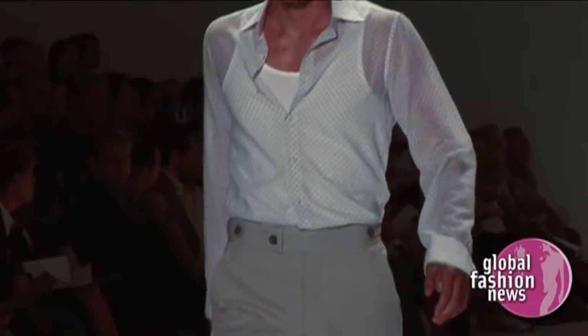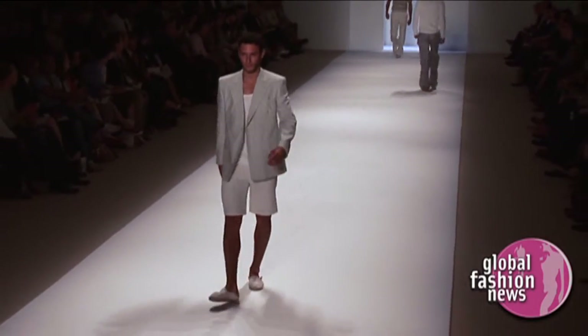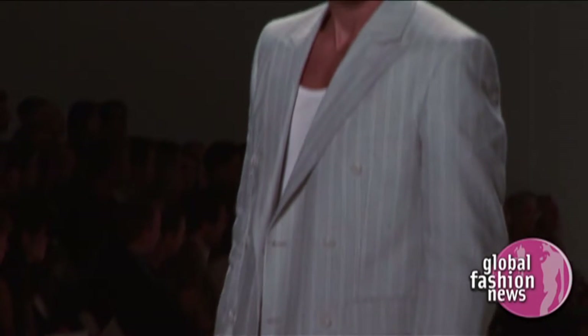You'll see a lot of dressy pieces that are then dressed down a little bit and made more casual. But I think it's also very relevant for a large consumer base, a large population. I don't want to just do a runway show with show pieces — I want to sell clothing and put clothes on guys' backs.